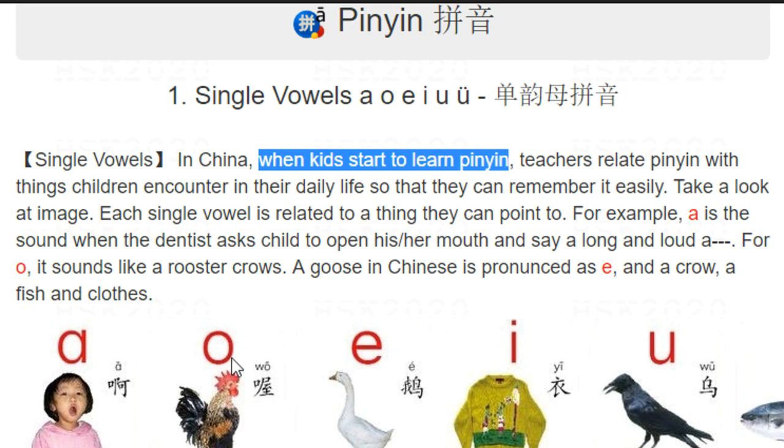When you talk about the second one, 'o', think of a rooster in the morning which will wake you up by calling you. To imitate that sound, you make a circle with your mouth and say 'wu, wu'.